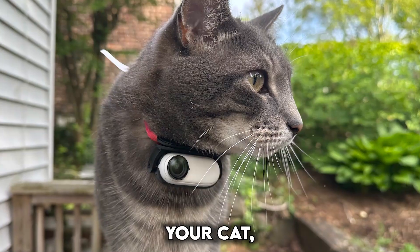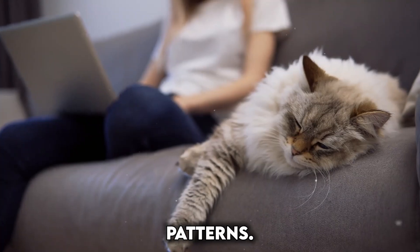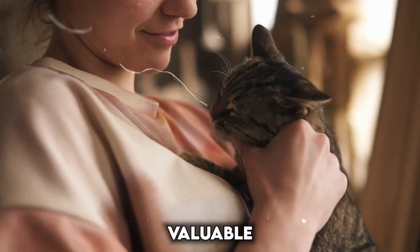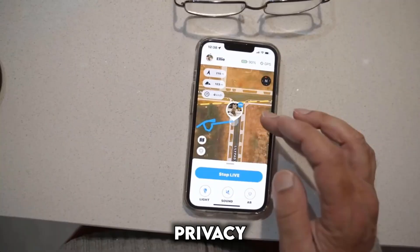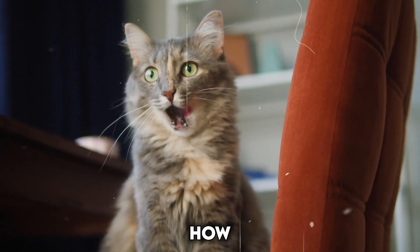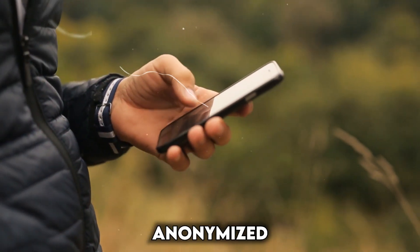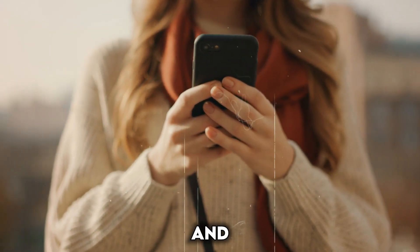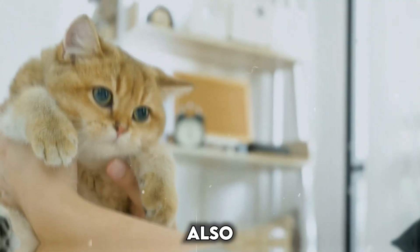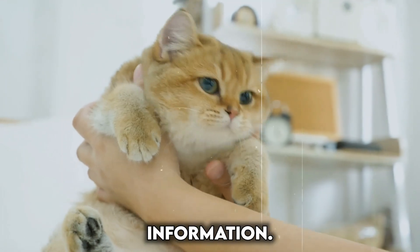Smart collars collect data about your cat, including their activity levels, location if GPS-enabled, and sleep patterns. While this information is valuable for monitoring your cat's health, it's important to understand how this data is stored and used. Look for collars from reputable companies with clear data privacy policies outlining how your cat's information is collected, stored, and shared. Be sure to check what data is anonymized and what might be identifiable, and choose a company that allows you to control your cat's data and opt out of data sharing if desired. Ensure the collar's connection is secure to prevent unauthorized access.